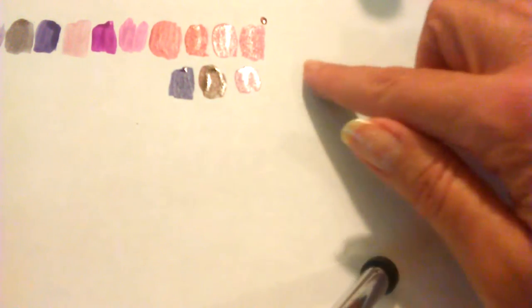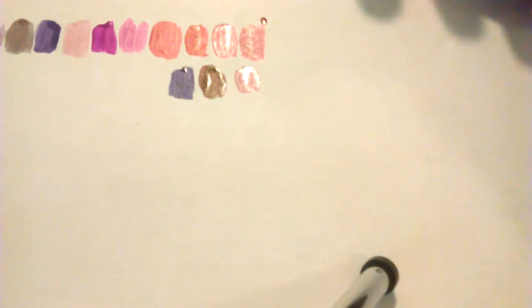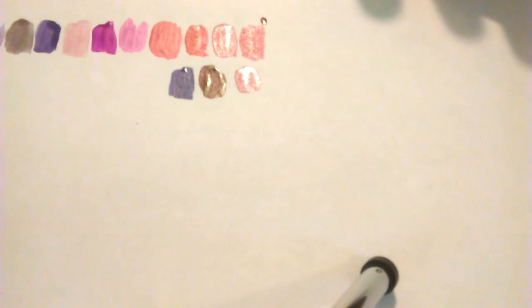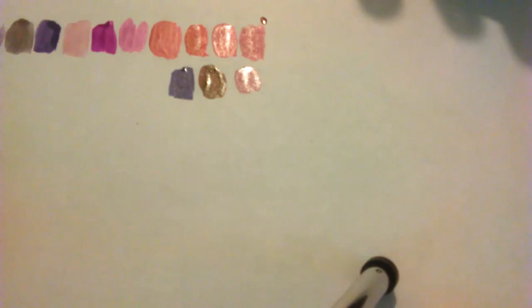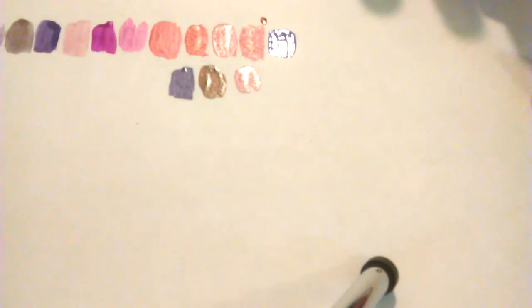Now let's do some blues and greens. This is a Sally Hansen Instant Dry — does this one have a name? Yes: Impromptu Blue. I hate these flat wand brushes, they're not my favorites. But that is blue blue blue — a true blue. Yeah, I'm going to hang on to that, I don't have anything like it.